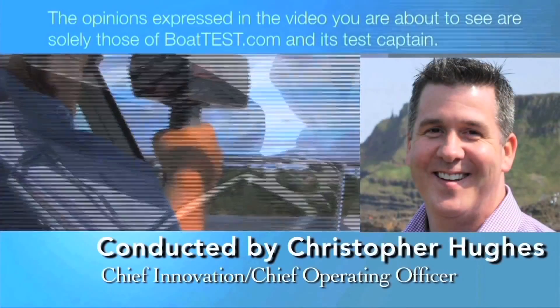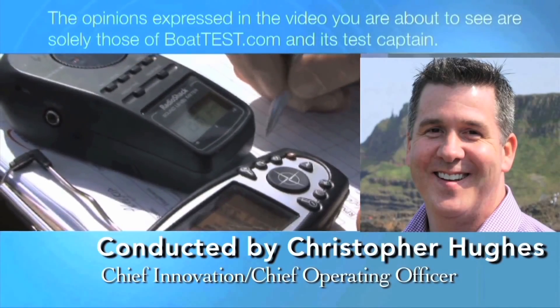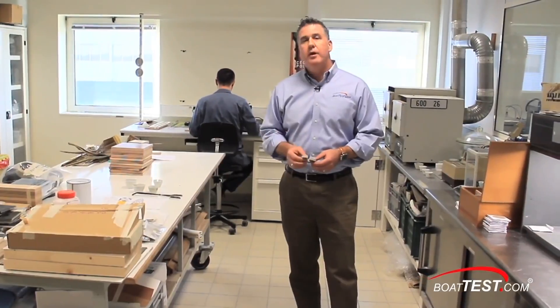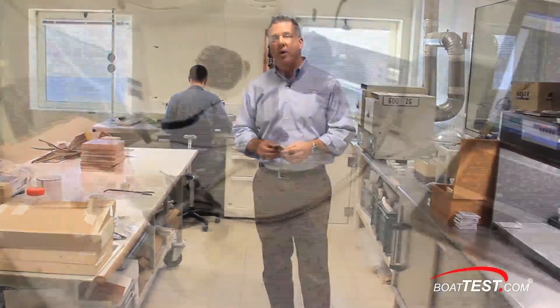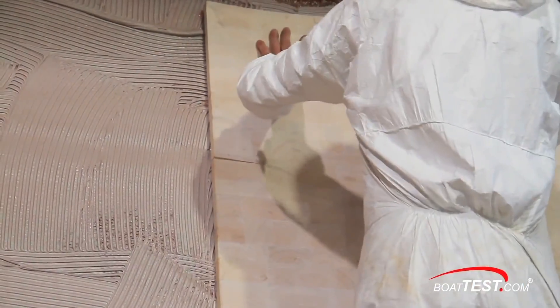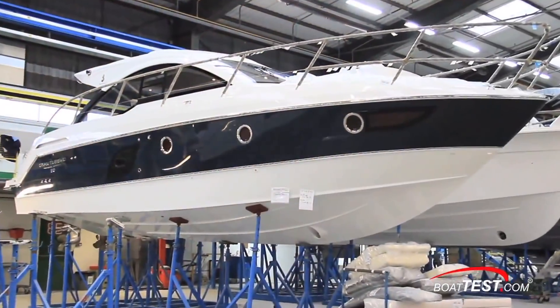The opinions expressed in this video are solely those of BoatTest.com and its Chief Operating Officer. Hi, Christopher Hughes for BoatTest.com, and today we're in a pretty special place. We're inside the testing laboratory at Beneteau. What they do here is test all the materials that go into the boats. Our focus will be on the special formulation of vinyl ester resin and end-grain balsa coring used in their hulls, as well as a look at their continual testing process and reasons for using these materials.